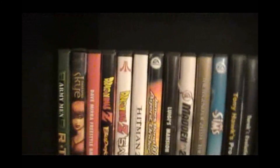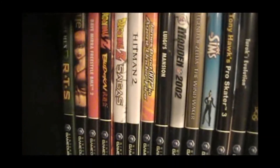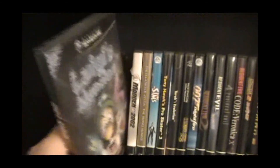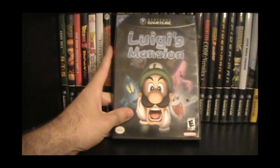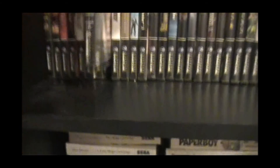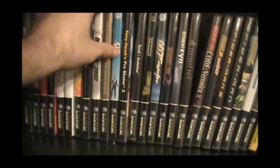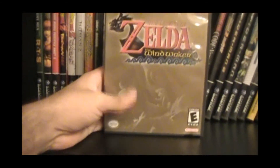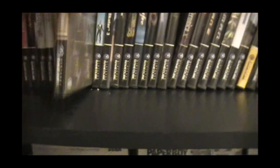We got Dragon Ball Z Sagas and Budokai, Hitman, Luigi's Mansion — very underrated game, and I am so glad it's going to get a 3DS sequel. Another underrated game, in my opinion: Zelda: The Wind Waker. I thought that game was fantastic.